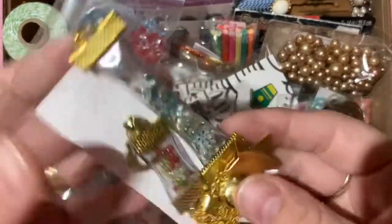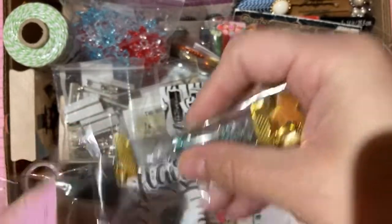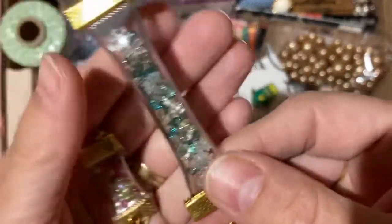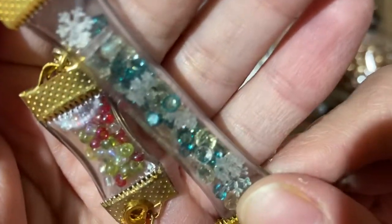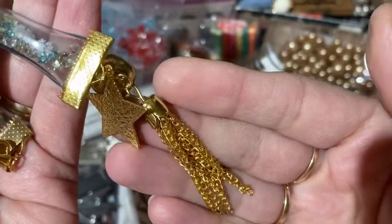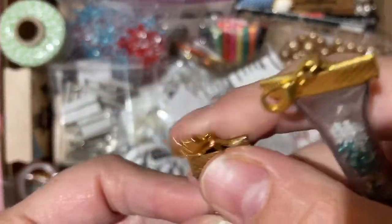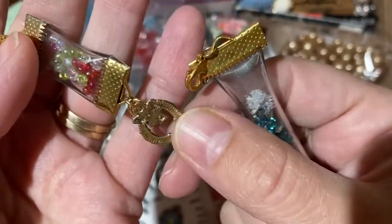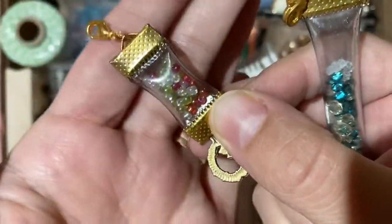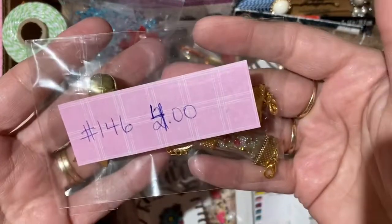Along the same lines, here are two more aquarium tubing tassels — also four dollars. These have snowflakes and bluish beads with a lobster claw and little bell. One has gold tones and a Christmas wreath charm, the other has Christmas-colored seed beads inside. Number 146.